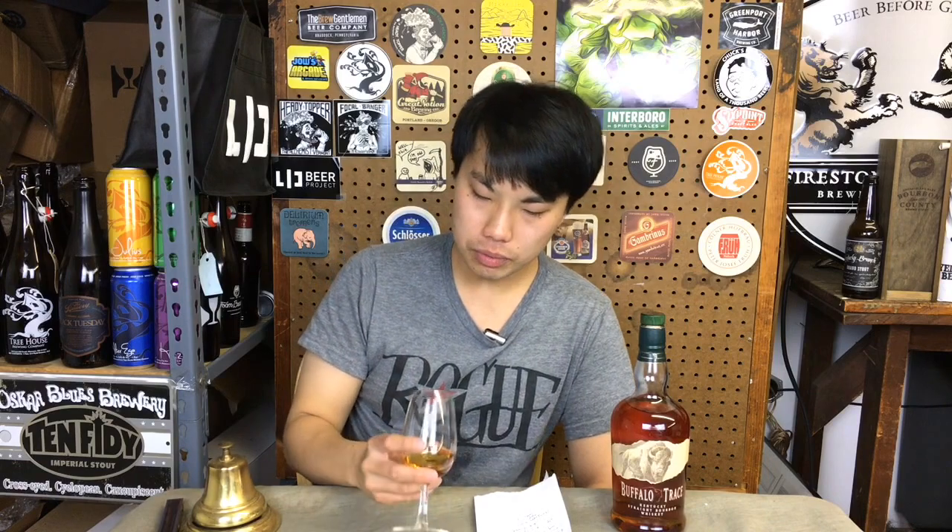They say it has this kind of aged rum quality, which you can maybe see. But it's just aged stuff — you're certainly going to get the vanilla, the oak, those kind of rounded sweet toffee notes. They also say it has this chocolate-covered espresso bean kind of thing going on, and as I look around I can maybe see a little bit of this really dark chocolate cacao kind of thing coming through.